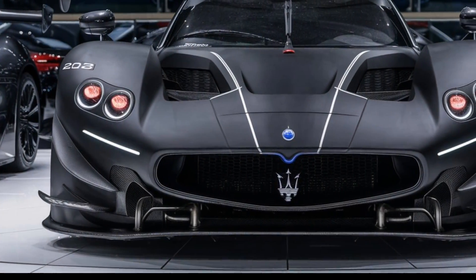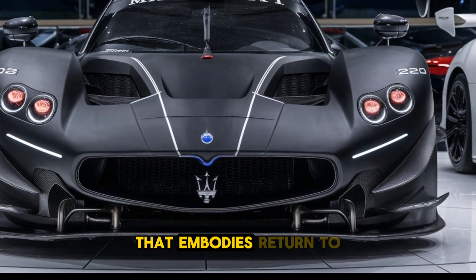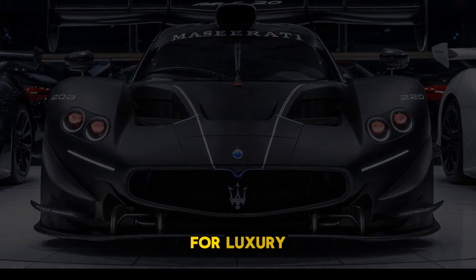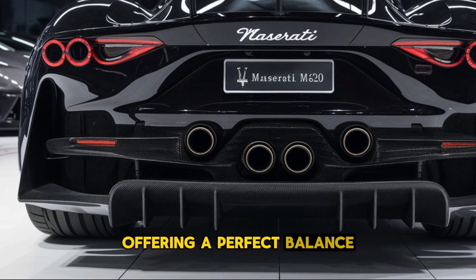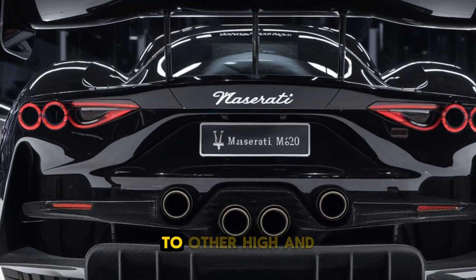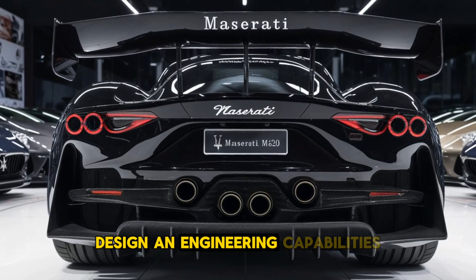Welcome back car lovers. The 2025 Maserati MC20 is a sleek and powerful supercar that embodies Maserati's return to its racing roots while maintaining its reputation for luxury. This Italian sports car combines cutting-edge technology with the brand's signature elegance, offering a perfect balance between performance and style. Positioned as a competitor to other high-end supercars, the MC20 continues to push the boundaries of Maserati's design and engineering capabilities.